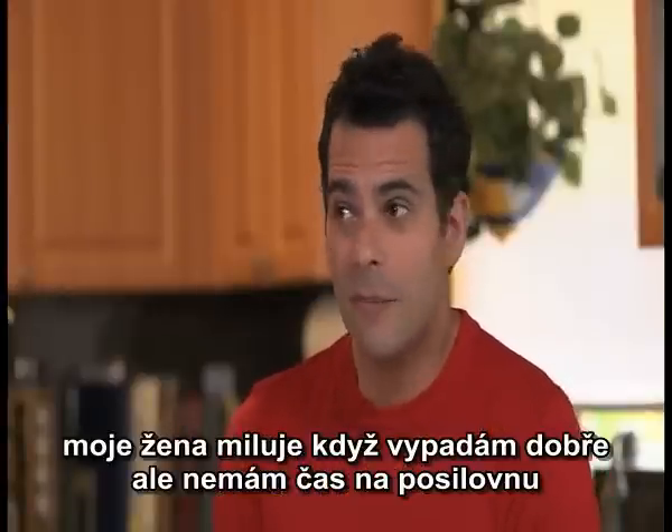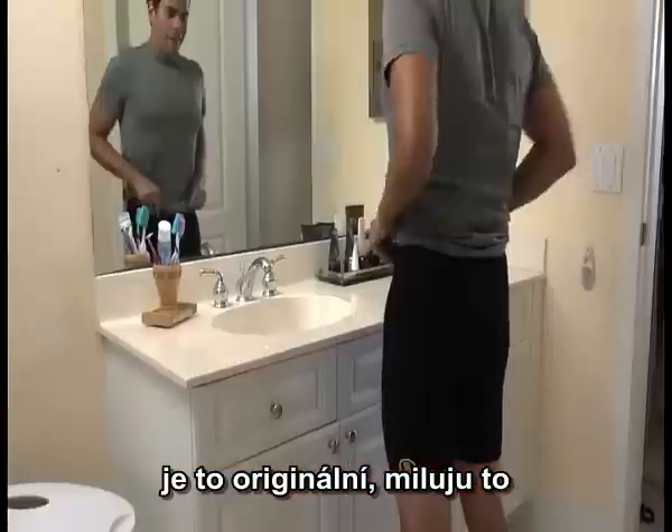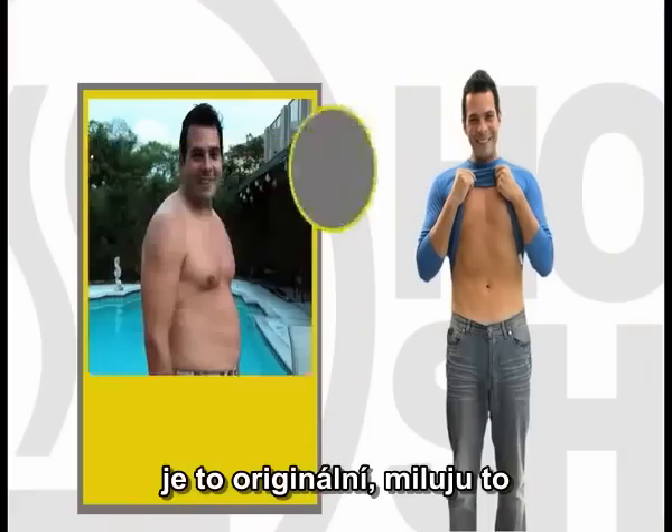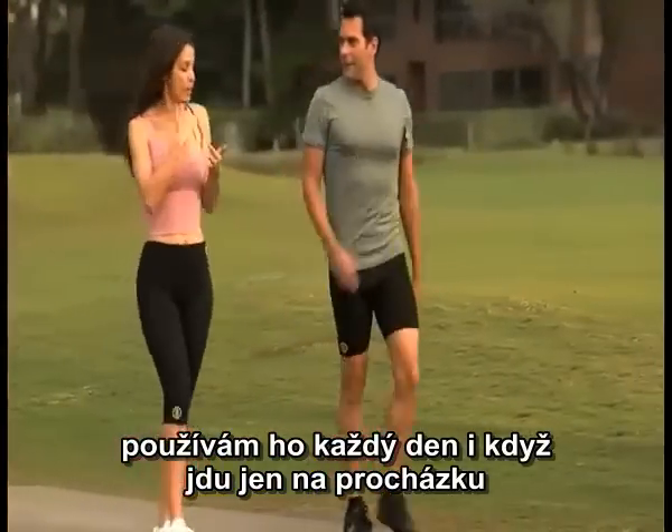I like to look good, but I don't have time for the gym. My wife bought herself a pair of Hot Shapers, and she bought me one. I've already lost 10 pounds, and I simply use them every day and go out for a walk with her.